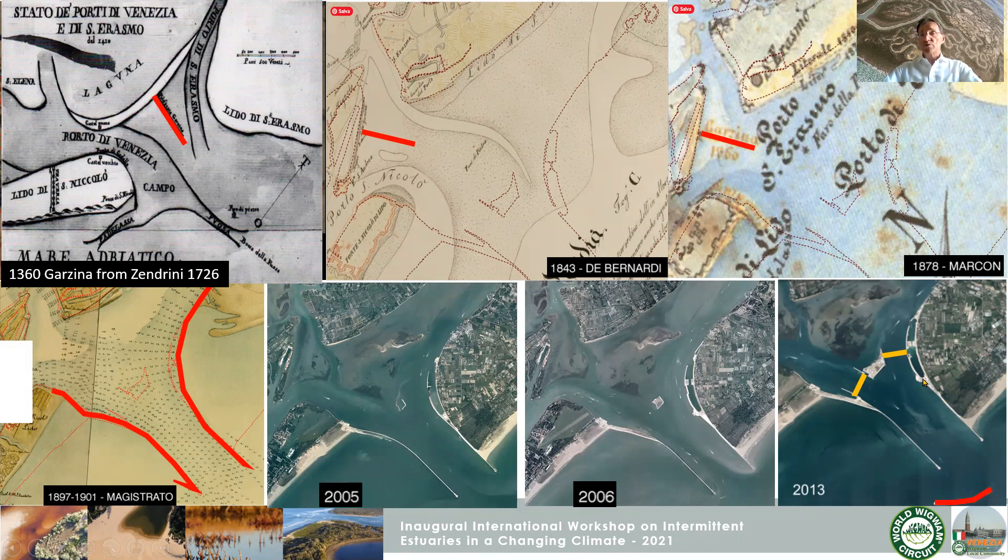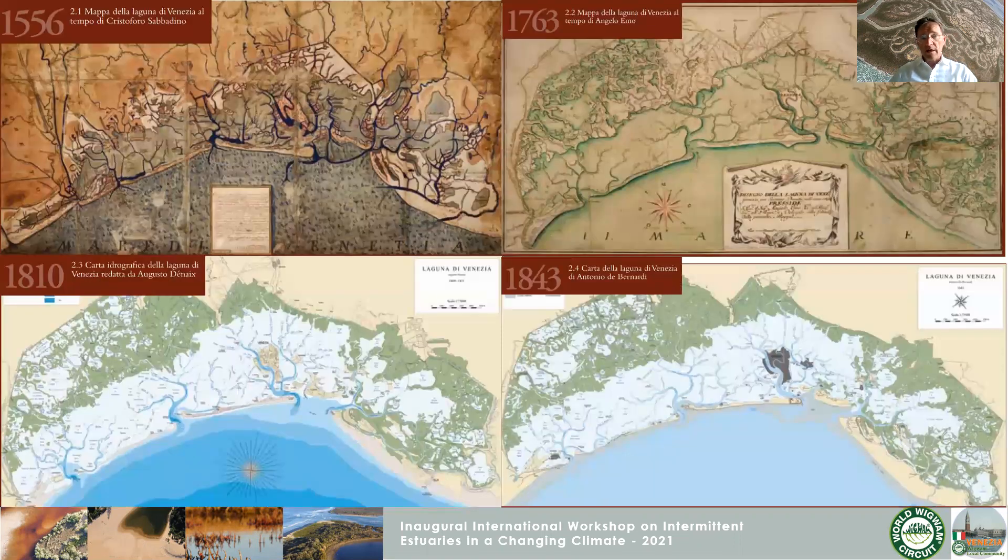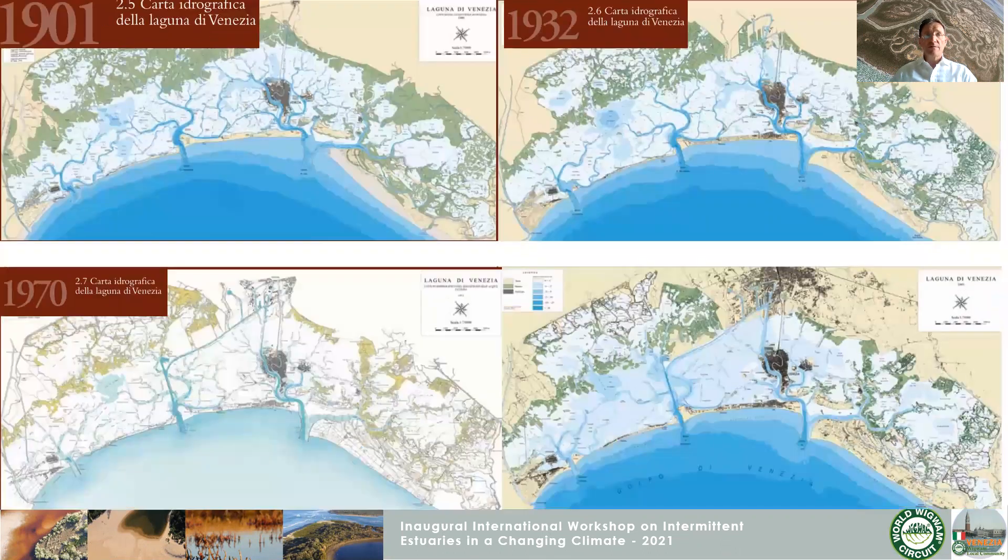The outer breakwater was designed to reduce waves that can produce resonance inside the barrier. This initial breakwater plus the final outer breakwater now provide the full possibility to save Venice from flooding using the storm surge barriers. There is plenty of evidence of what I've told you in the historical maps.